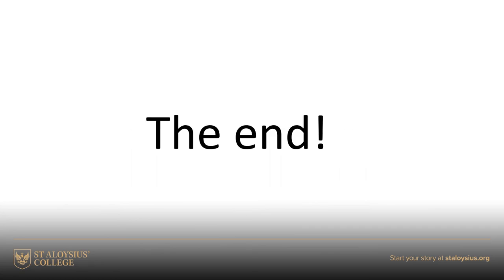That brings us to the end of this presentation. I hope it's answered some of your questions about National 5 Biology. I'm pretty sure it hasn't answered every question, so just remember you can always get in contact with us - any member of staff will be delighted to help you out. Take care, bye!